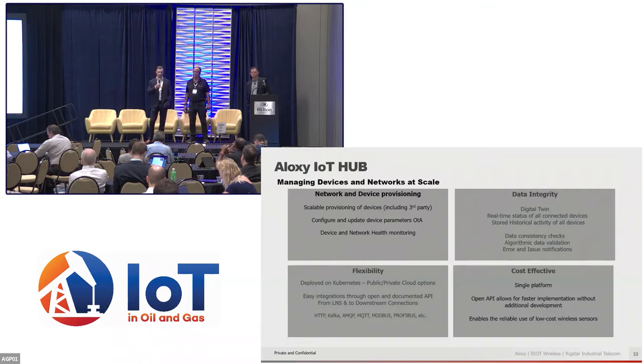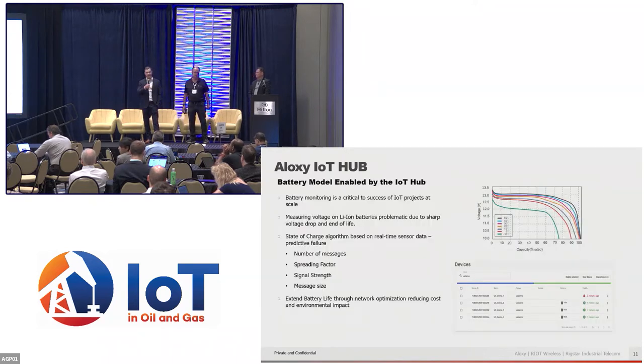It also needs to be cost effective. A lot of our customers already have their own data visualizations and want to see everything in their own platform. This allows them to have a single platform driven by our APIs to view everything. At the end of the day, it's really allowing us to connect assets that were not viable to connect because of economic reasons in the past.